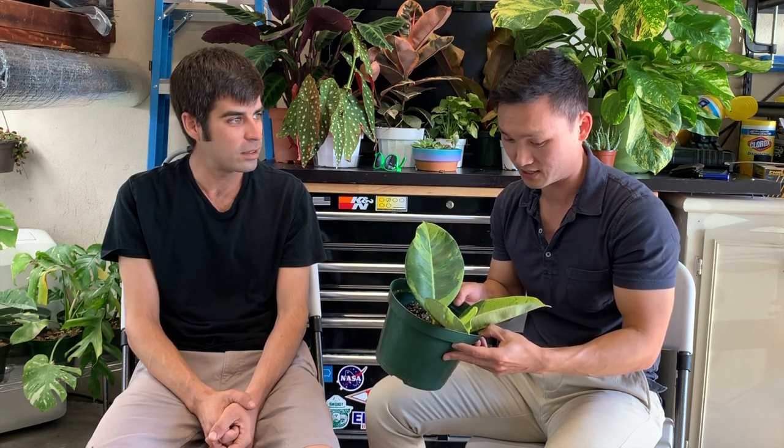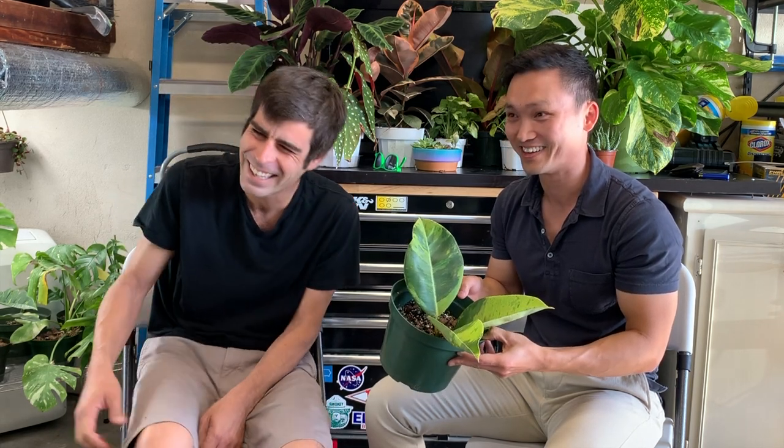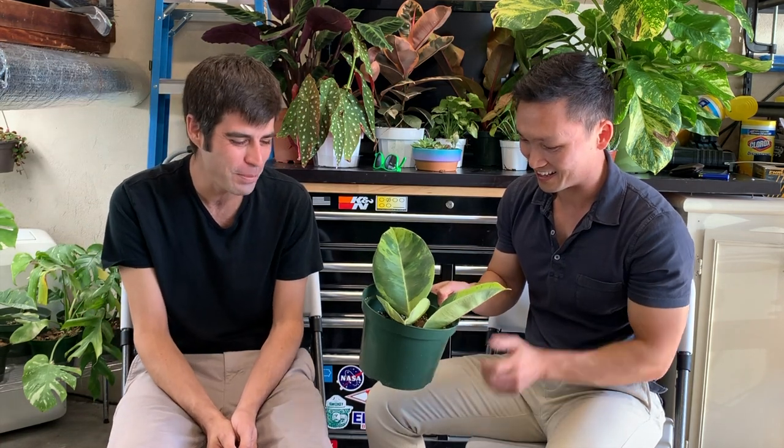This one is notorious for being very, very hard. So anyone out there in Facebook land, do your research on that too — it is hard. Don't buy one cutting and think you're going to get it; you better buy five. This is the one that's very common in Australia. So I hope the Australian people are enjoying this, because in the U.S. we love your plant. It's getting a lot of people a lot of joy, but also a lot of headaches.